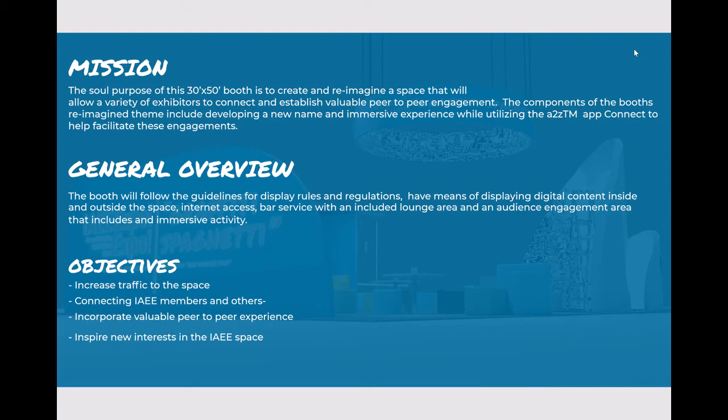Objectives are to increase traffic to the space, connecting IAEE members and others, incorporate valuable peer-to-peer experience, and inspire new interests in the IAEE space.